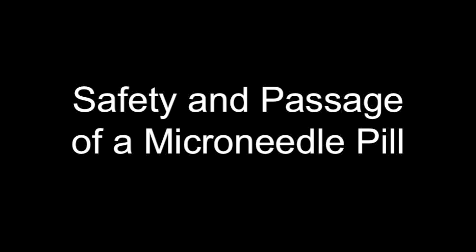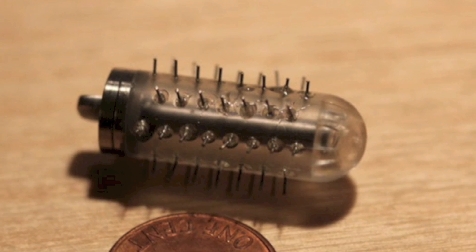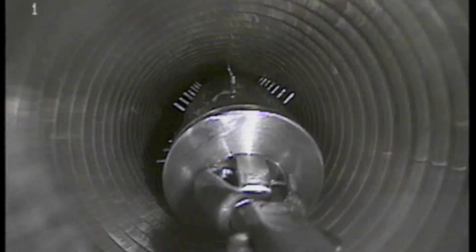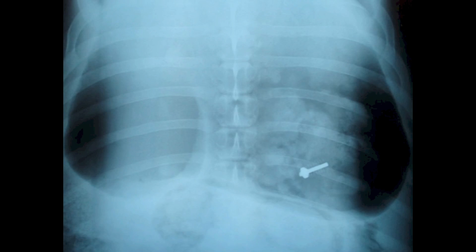The safety and passage of this model device was also tested in pigs. The model device was placed through an overtube into the stomach of pigs and released. By looking for the radiographic image of the pill, shown here, the progress of the pill through the animal can be tracked by serial x-ray.